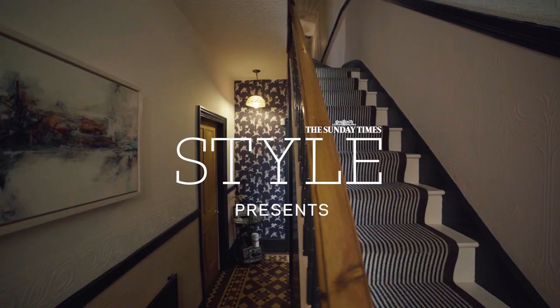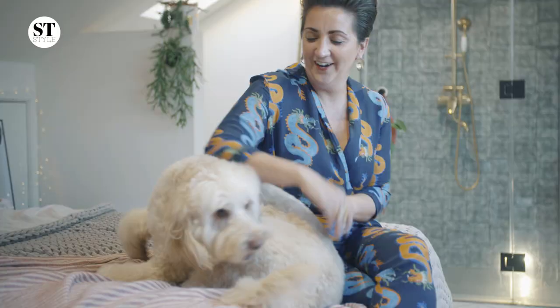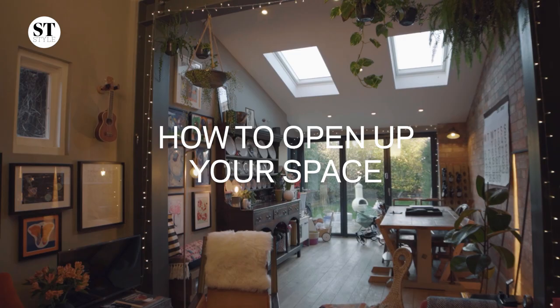My name is Megan Ace from Megan Ace Interiors. I'm an interior designer and a stylist, and I'm here today to talk about how you can open up a space.